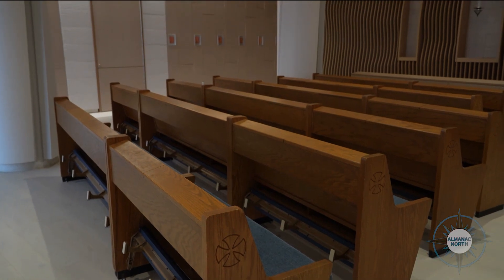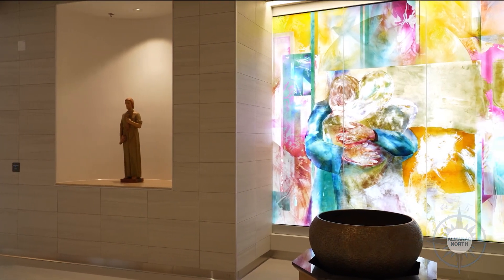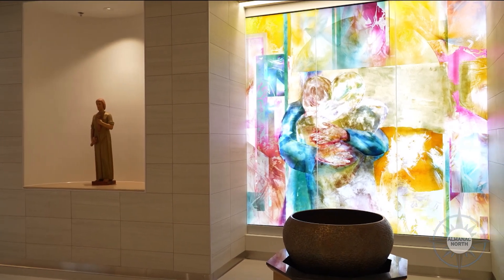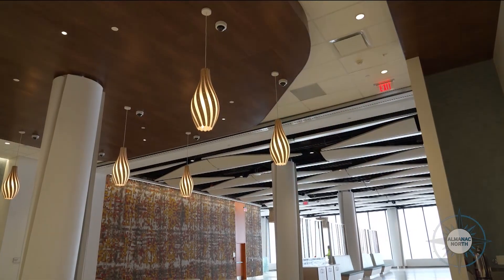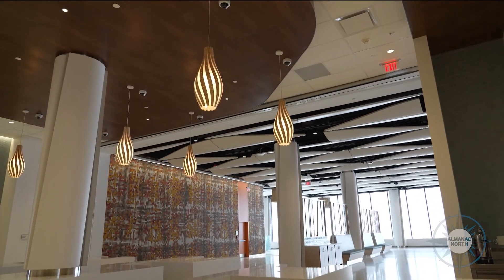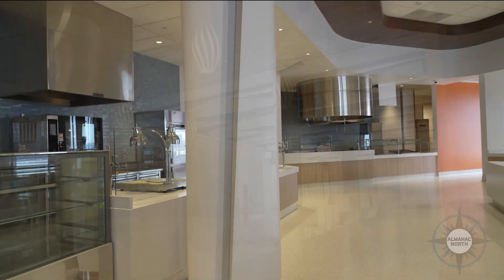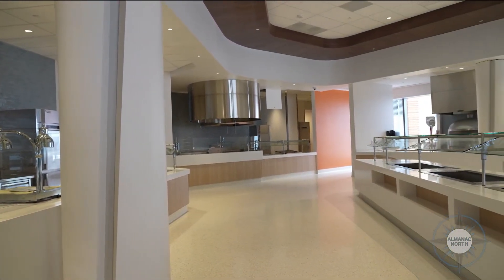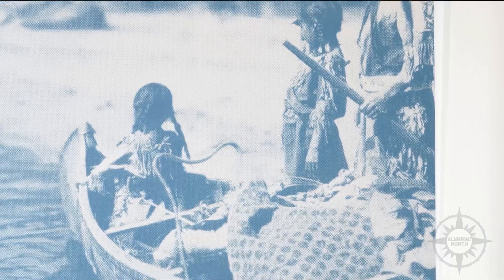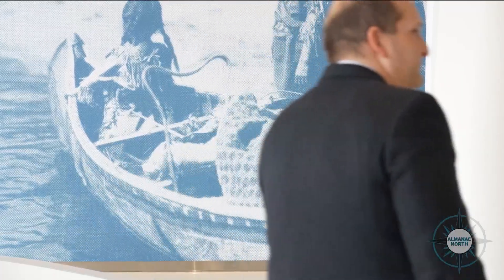For the move sequence, we're working with a company called Healthcare Relocations. They've moved over 500 hospitals and have been consulting with us throughout this transition period. The move process is a two-week process. Our consultant likes to say that the patient has breakfast in the legacy hospital and lunch in the new hospital. It's well orchestrated and safe, with healthcare providers with the patients when they're transferred over.